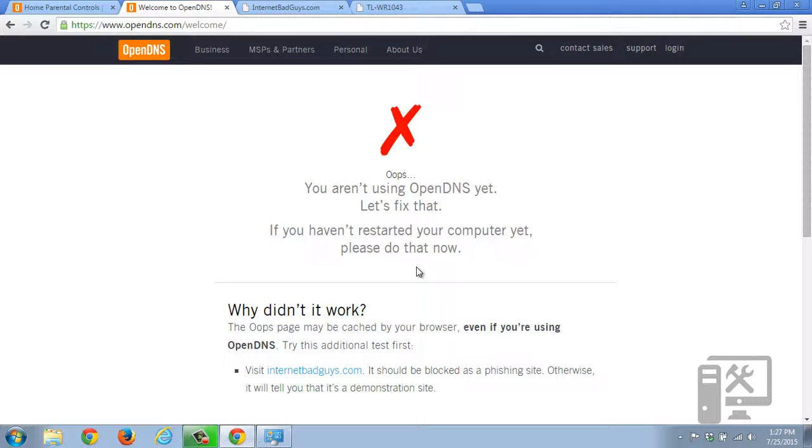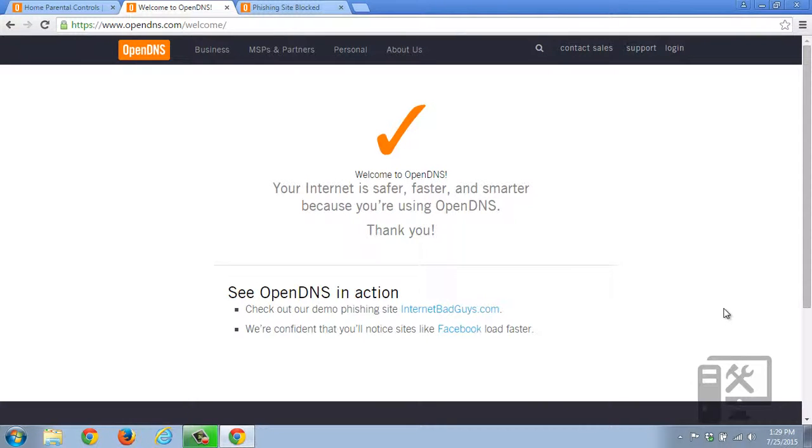We're going to go ahead and turn OpenDNS back on and show you what it looks like if it's working. So now you can see that we've got OpenDNS enabled — it's got a check mark instead of a red X, saying that your internet should be faster, safer, and smarter.